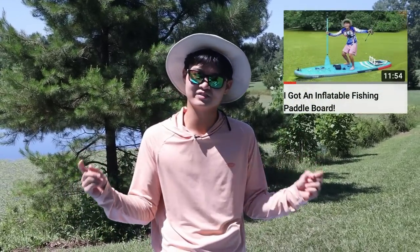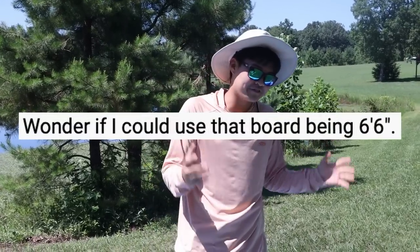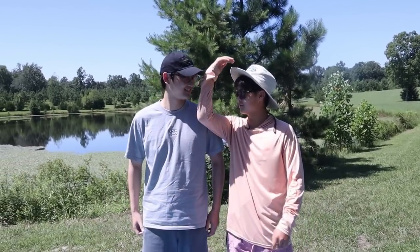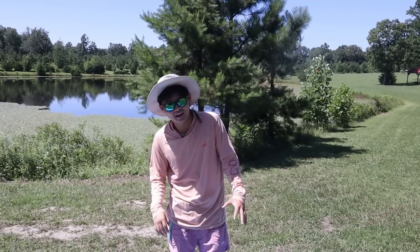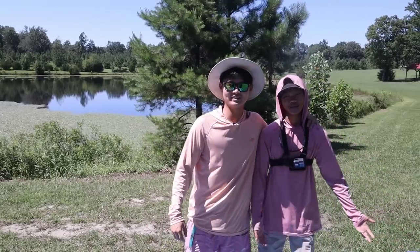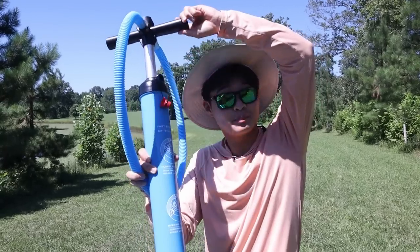Some of you guys left a comment in my last video saying, 'Hey Ryan, what if I'm super tall? How would I fit on a paddleboard?' So today I brought in my friend Aaron, who stands at a very impressive six foot two. And for my guys on the shorter side, I brought in my friend Michael, who stands at around five six. This is the pump that goes with a regular inflatable paddleboard, and this is what comes with this behemoth.